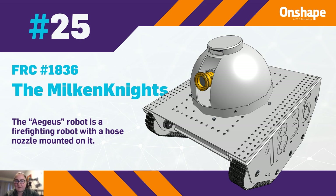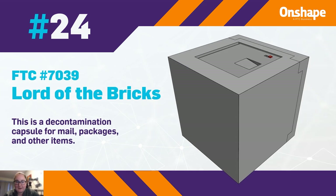Team number 24 is FTC team number 7039, Lord of the Bricks — a decontamination capsule for mail, packages, and other small items.